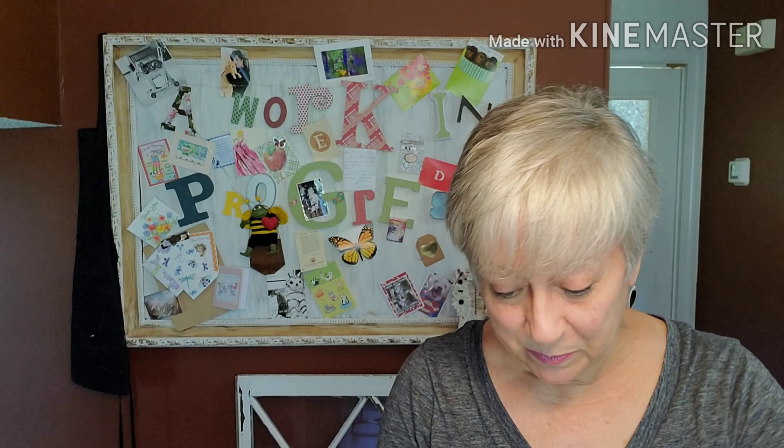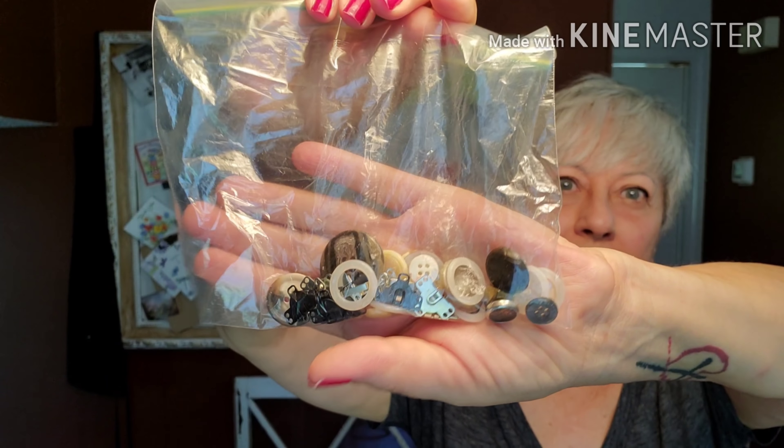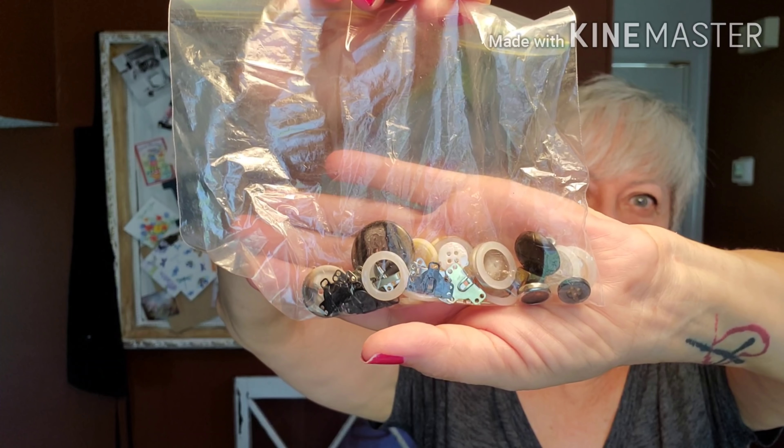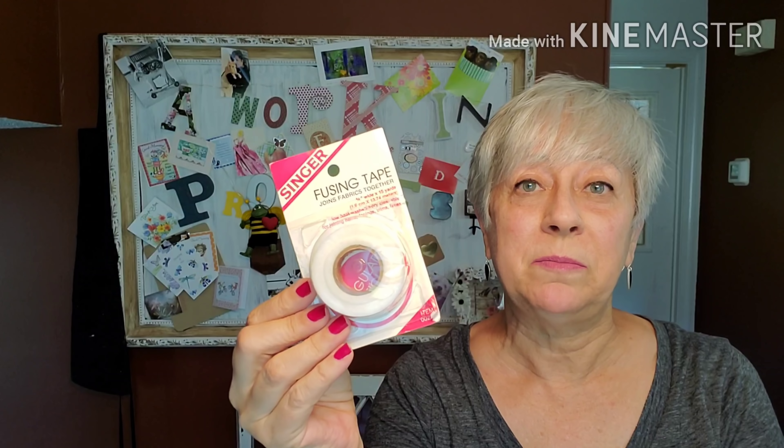There's some more ribbon — some of this I might be able to use for packaging. We do have some buttons: a small bag of buttons and some other different closures. Another little random button. Fusing tape — that'll be good, I'll keep that and put it in my stash. You never know when you could use that. What is this? I don't know how to pronounce that. Duet Hall Fabric Master? I'm not sure what this is.